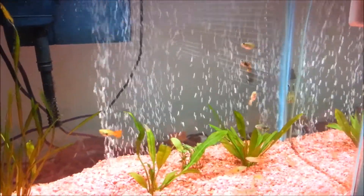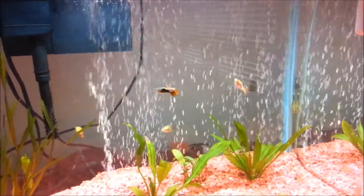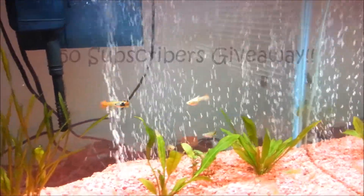Hey guys, this is fish4ever, and in today's video I'm going to be showing you the prizes you can win for my 50 subscribers giveaway. About an hour ago I hit 50 subscribers and I'm really happy about it.